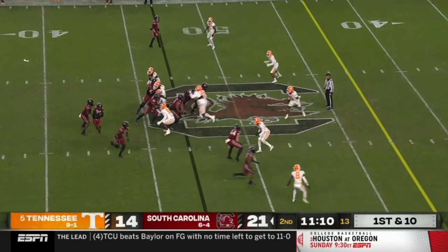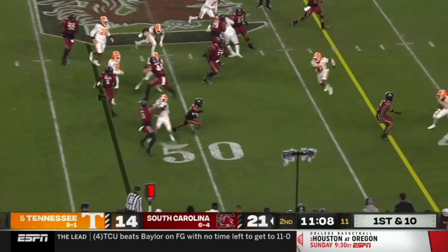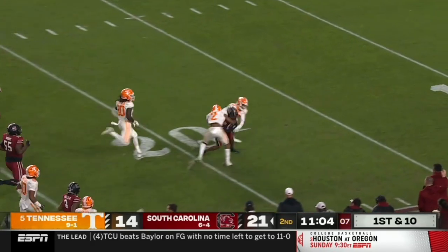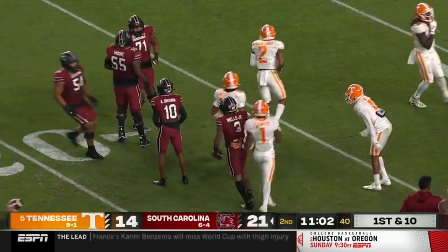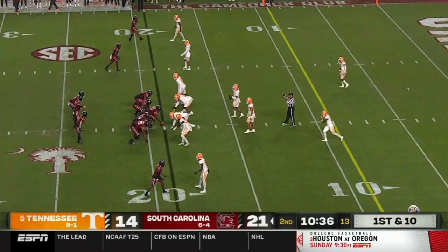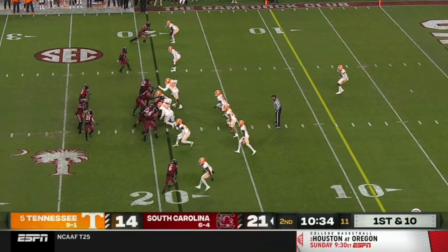Breaking a lot of tendencies. Joyner and Wildcat hands it off to Brown on the end around. And he's in the open. Marion Brown makes a cut down inside the Tennessee 20. Wow.